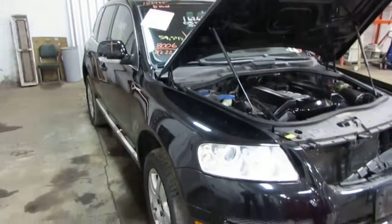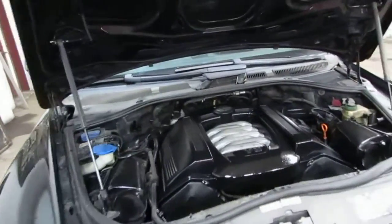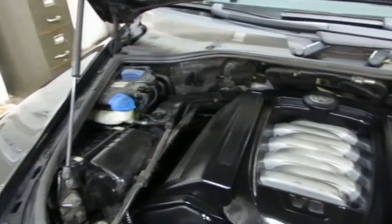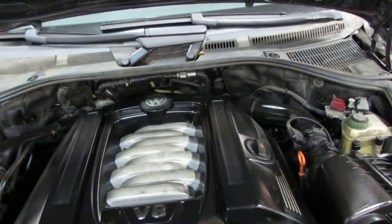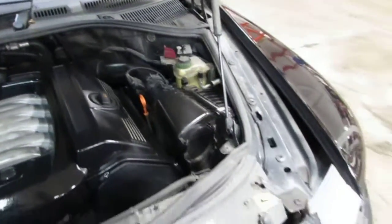Good afternoon and welcome to Tom's Foreign Auto Parts video portion of our inventory. Here we have a 2005 Volkswagen Tiguan. This vehicle is a 4.2 liter California emissions engine as well as an automatic transmission, cruise control, and anti-lock brakes. The vehicle is also all-wheel drive.